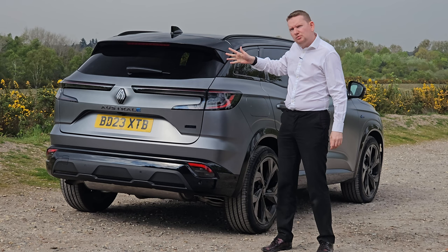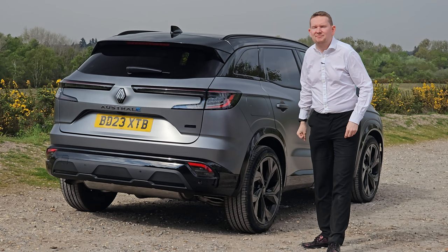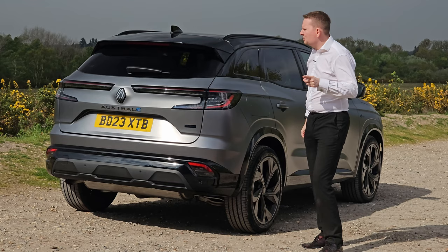In case you were wondering, the name Austral comes from the Latin word Australis, meaning heat from the southern hemisphere — and now you know where Australia got its name from too. Which is ironic because we are launching this car just as they're going into winter.